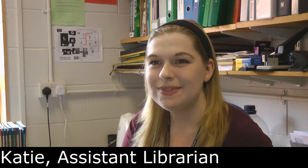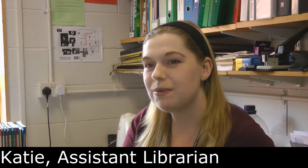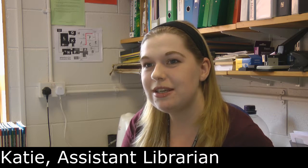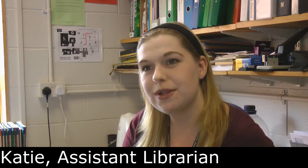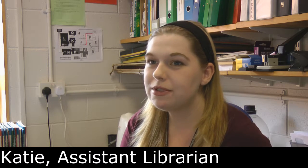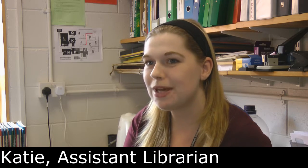How do you support students? We support students by helping them find what they're looking for to do their work. We'll look into getting specialist resources if they need it and we'll also show them how to use the online resources that we've got and just general enquiries. We also run a stationery shop for normal stationery supplies.